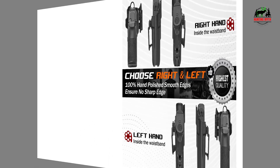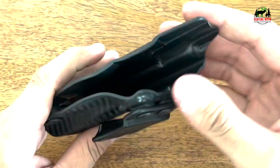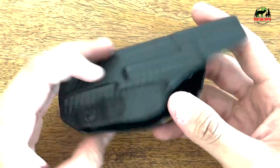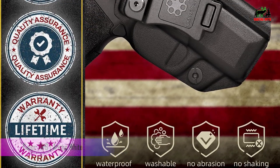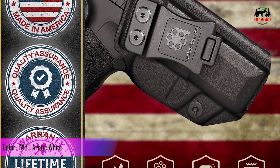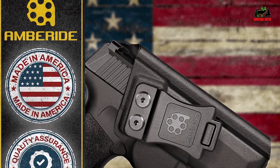American craftsmanship assurance — symbolizing top-tier quality and durability. Each Amberid holster is proudly made in the USA. They are so confident in their craftsmanship that they offer a lifetime guarantee. Should any issue arise, expect a hassle-free replacement or refund.